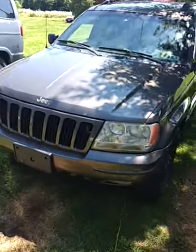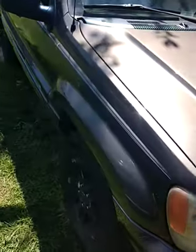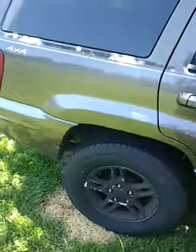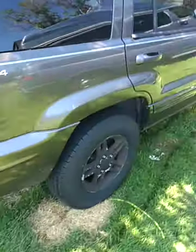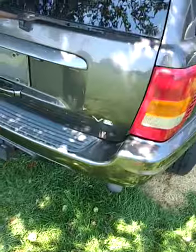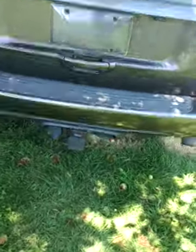What we've got here is a 2000 Jeep Grand Cherokee Limited, four-wheel drive, in good shape, with almost brand new tires. It's got a towing package.